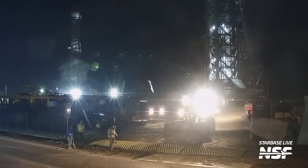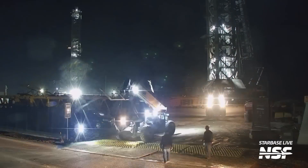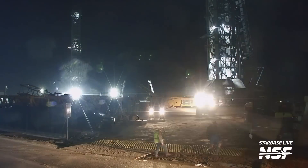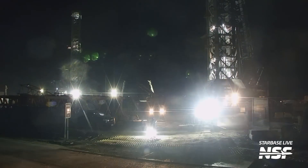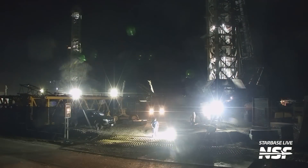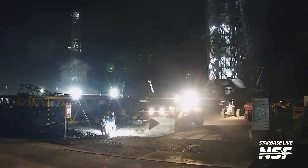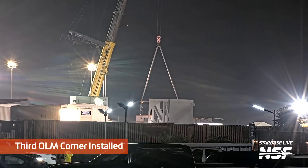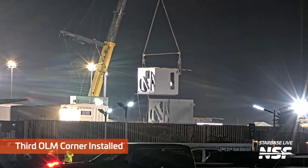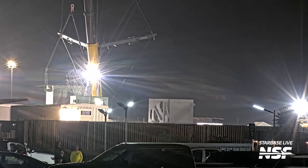A lot of time-lapse work here as they were putting some dirt and plates in so trucks can go in and out without destroying everything. You have so many heavy trucks coming in and out, you don't want to make a mud pool or destroy where you're trying to drive. Here's another launch mount corner installed over at the assembly area, the Sanchez site.